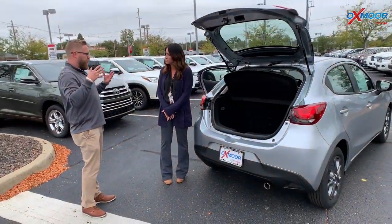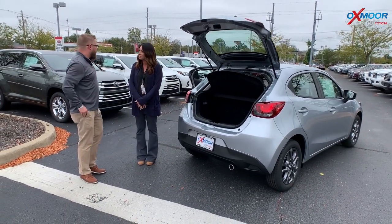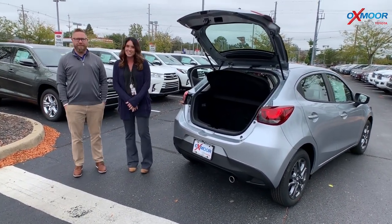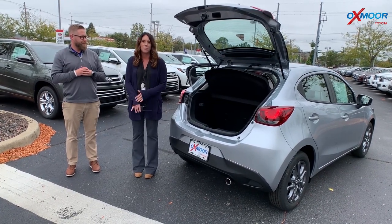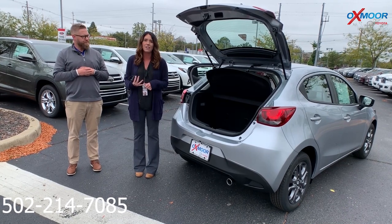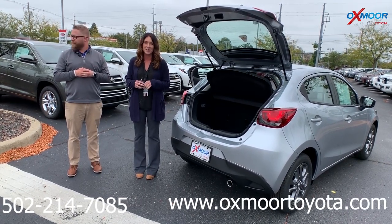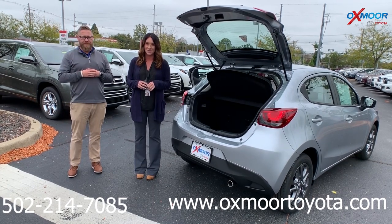It's a car that is surprisingly packed with technology, and a price point that you can't beat — so it's fantastic. If you have any questions, please feel free to let us know. Best phone number is 502-214-7085. Also, make sure to check out our new Express store, which is on our website at oxmoortoyota.com. Thanks, guys — we'll see you all soon. Bye!